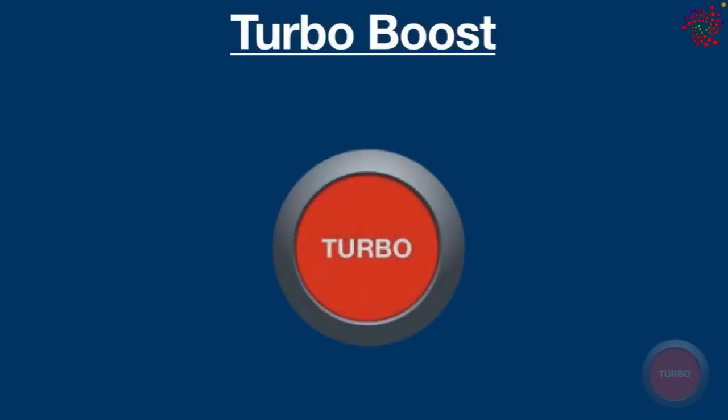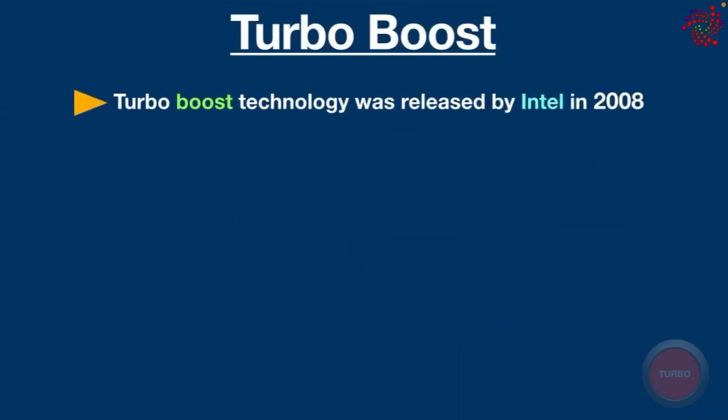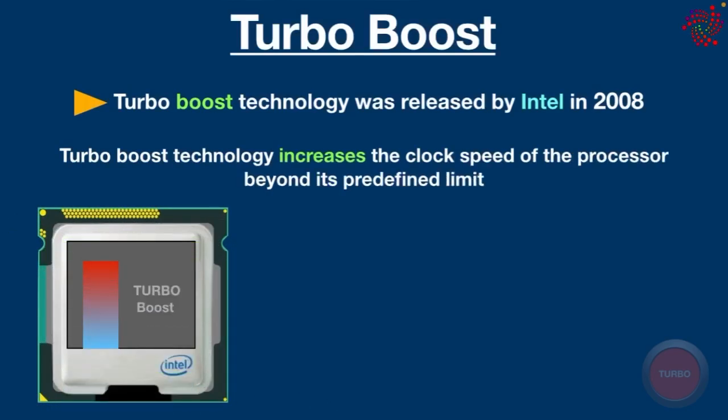Welcome back to another video. Today in this lesson we are going to talk about the most important topic: Turbo Boost. Turbo Boost technology was released by Intel in 2008. What this technology does is increase the clock speed of the processor beyond its predefined limit through redirection of power from several cores.